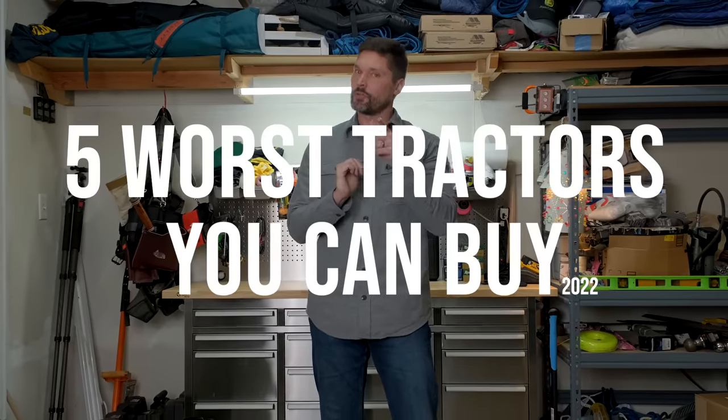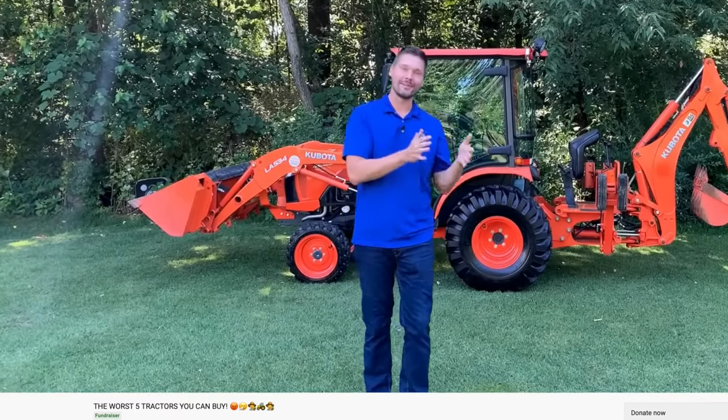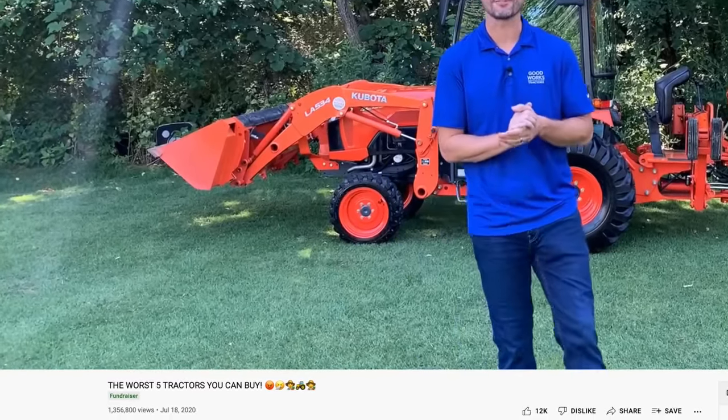Welcome back to Good Works Tractors. I've got a good one for you today talking about the five worst tractors you can buy, 2022 edition. We did a video a year and a half ago covering the five worst compact tractors you can buy, but we're going to give you a different spin on that today. I'd encourage you to check that video out — we'll give you the specific models. Today's video is a different perspective to help you avoid those pitfalls and making a bad decision. A tractor purchase is a big decision, so stick around. We'll point you straight.